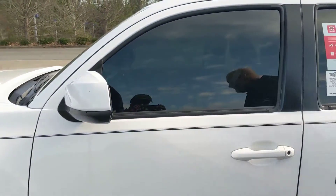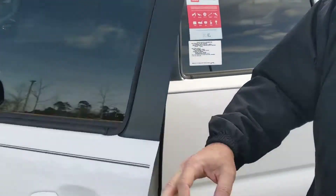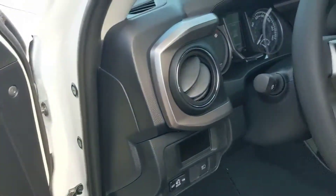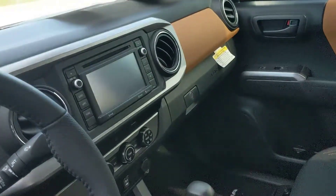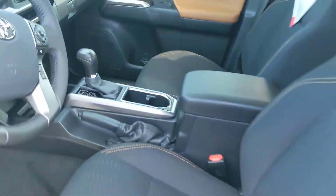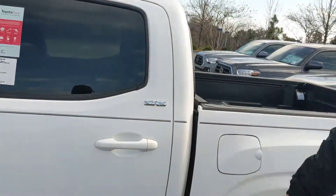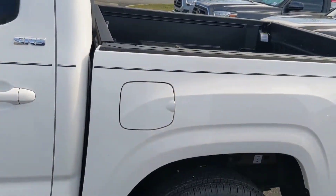Vortex generators hold the air to the truck. That's SR5 badging. 21.1 gallon gas tank.